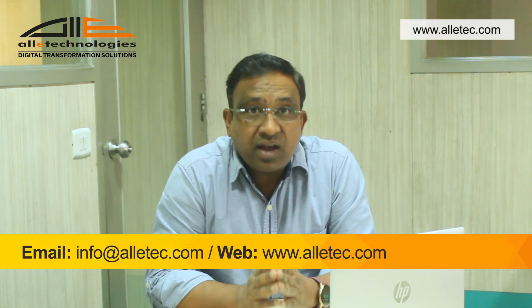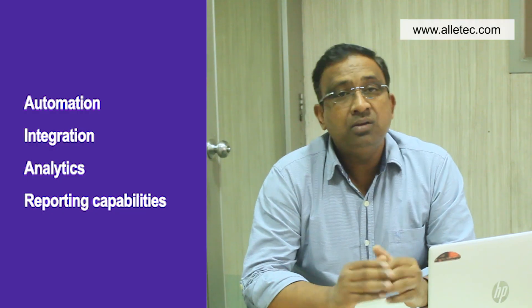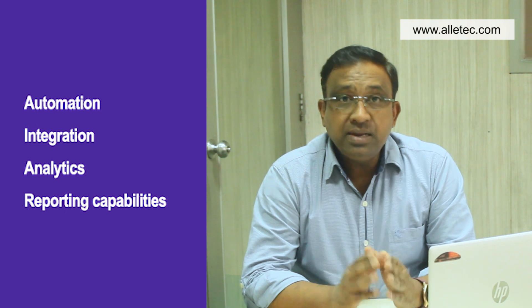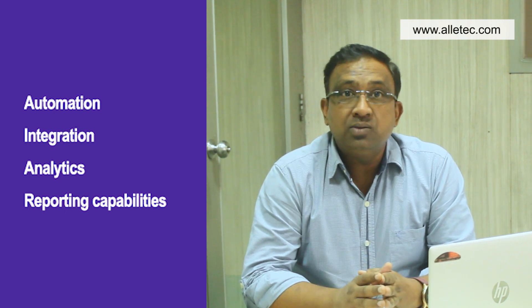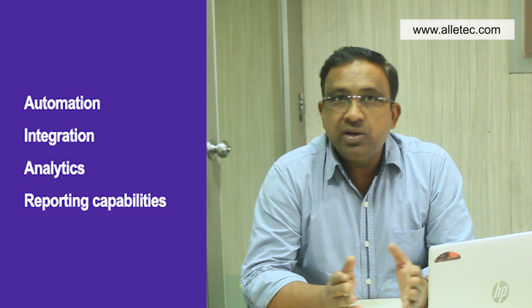As a true cloud ERP, it provides flexibility enabling businesses to access critical information and perform critical tasks from anywhere at any time. Dynamics Business Central provides excellent automation, integration, analytics, and reporting capabilities which can help businesses save time and reduce errors.